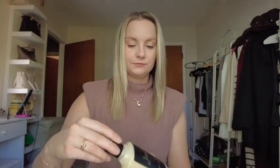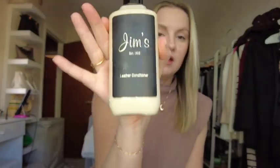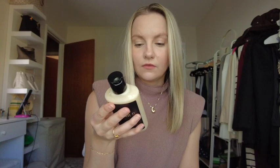Conditioner just brings your bag back to life when it starts to dry out, so I cannot recommend enough — if you have leather bags, you have to get some leather conditioner. Jim's Juice from Cobbler Concierge is great, or you can find leather conditioner anywhere. The sponge applicator makes it so easy to apply in circular motions all over the bag.